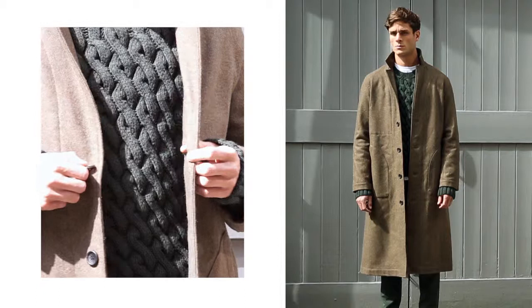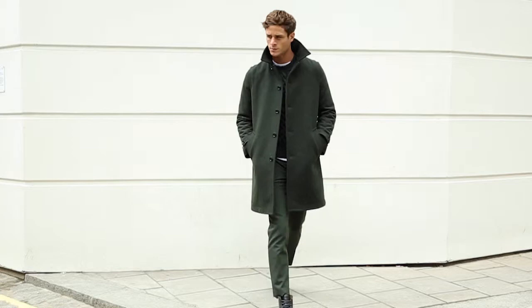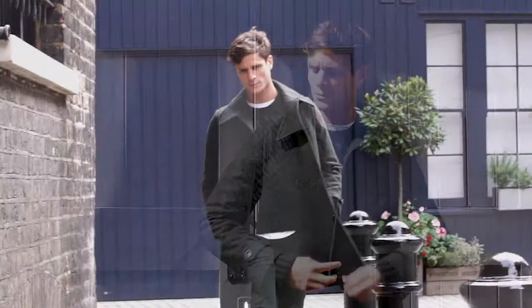Military is once again a really big trend. Colours like khaki, navy, and black are always really big, and then details like epaulettes, brass buttons, and double-breasted always give a smart outfit a more contemporary edge.